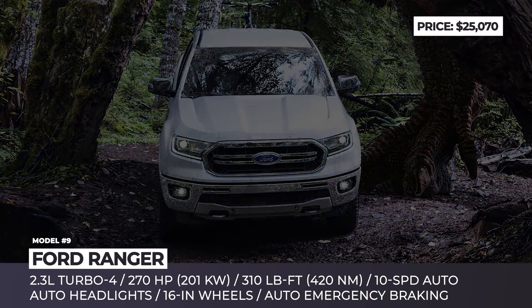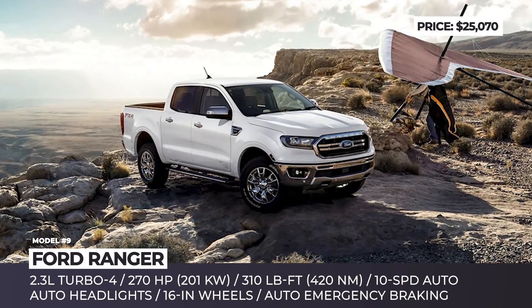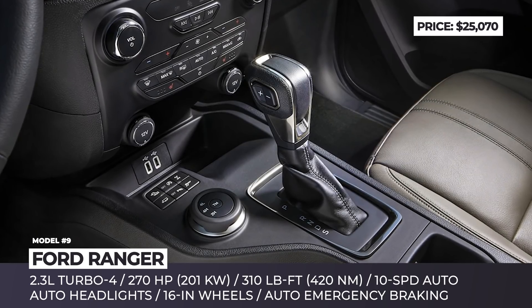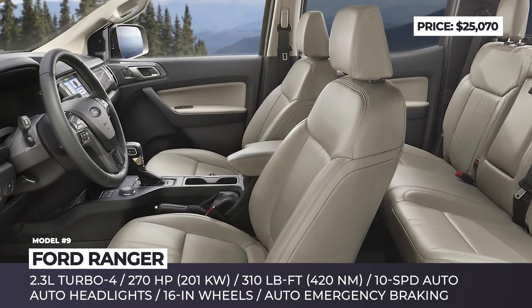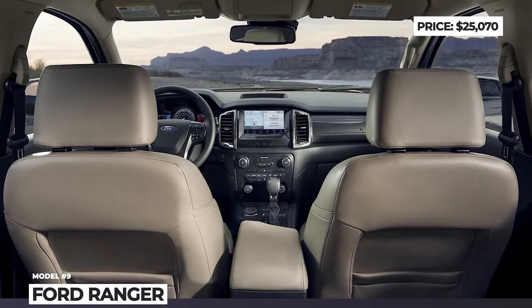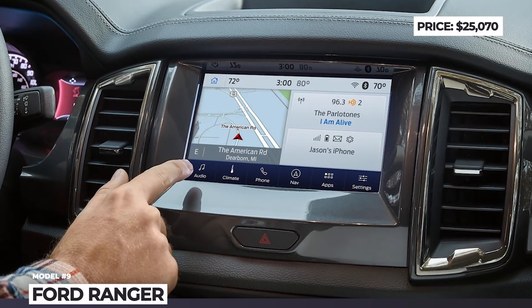Inside the cabin, the base Ranger comes with a small single-color driver's display, a USB port, and a Wi-Fi hotspot that can connect up to 10 devices. It also gets manual AC and four-speaker audio with Bluetooth. The mid-level XLT trim unlocks an 8-inch touchscreen with smartphone integration and adds dual-zone automatic climate control, cruise control, and parking sensors.